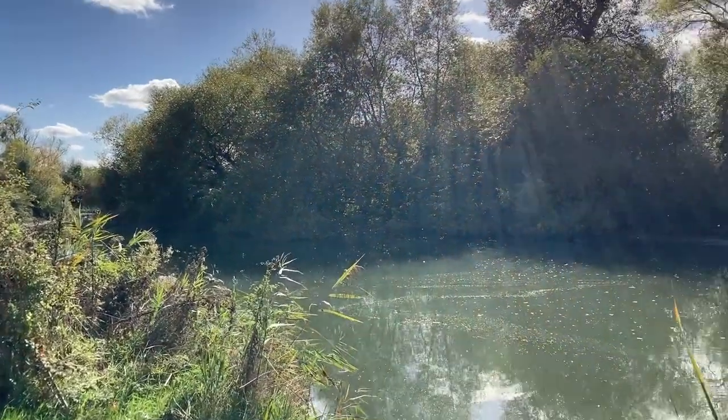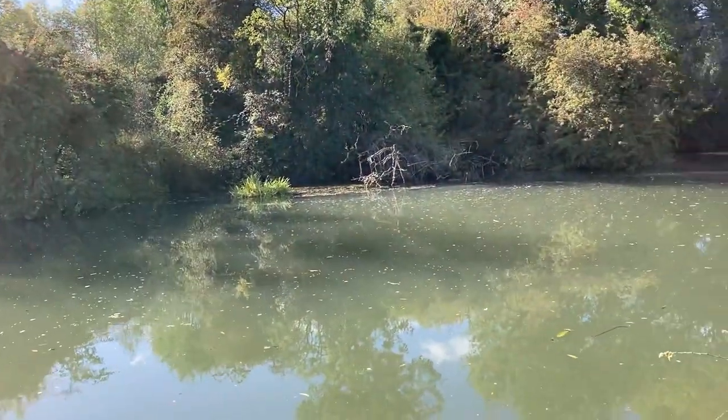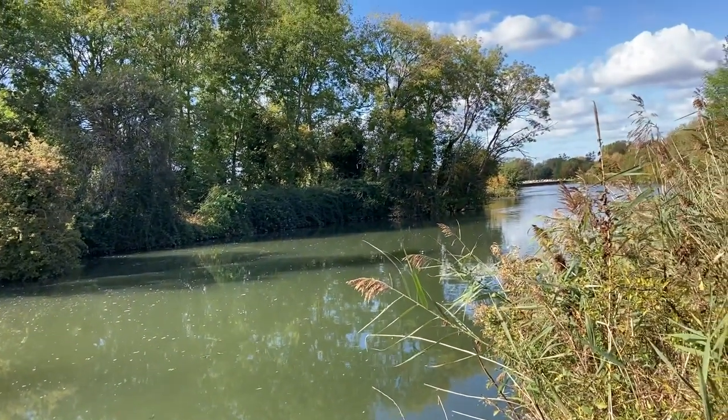My idea was to place a perch close to these areas and hope for the best. I have a Nikon D5500 and a Sigma 200-600mm contemporary lens — I couldn't afford the sport version, it was way too expensive.